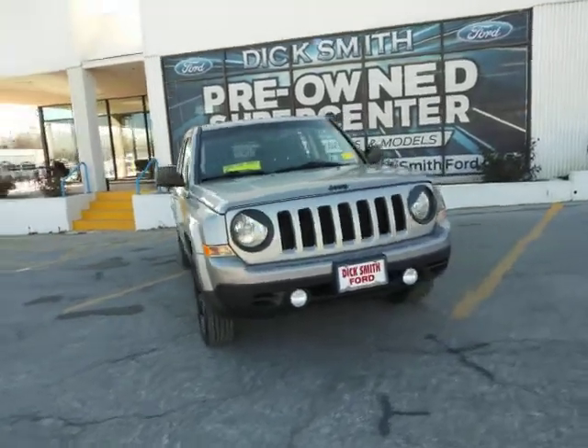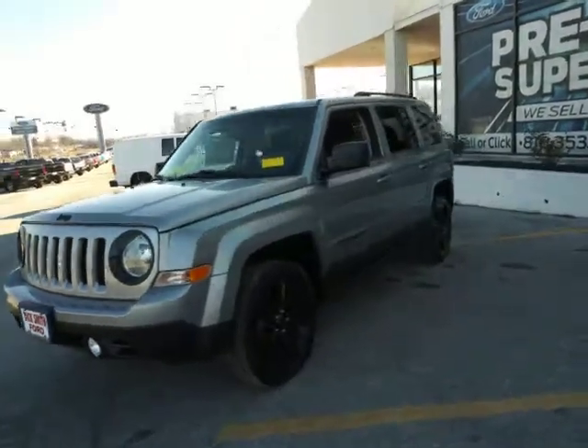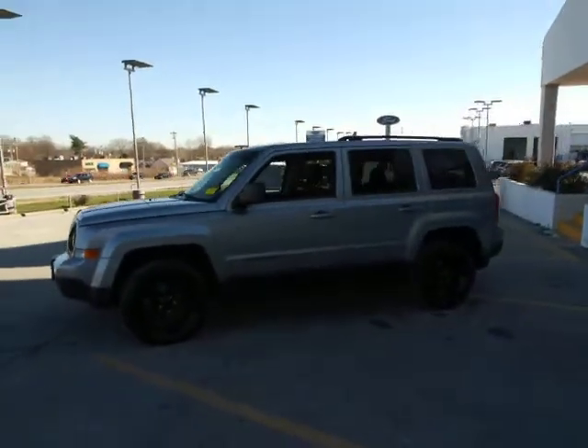Enjoy the view of this 2015 Jeep Patriot. This vehicle still has fewer than 110,000 miles on the clock, so it won't last long.